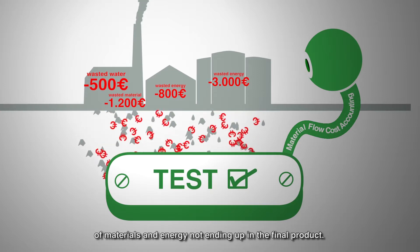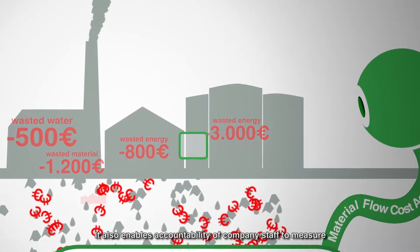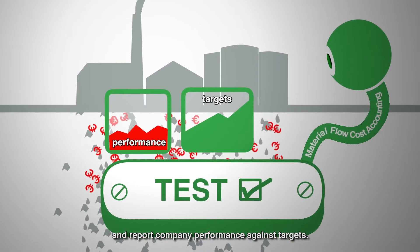The material flow cost accounting tool helps quantifying the economic value of materials and energy not ending up in the final product. It also enables accountability of company staff to measure and report company performance against targets.